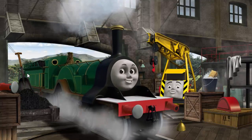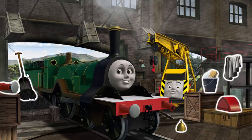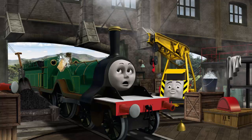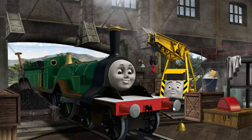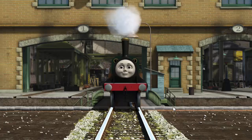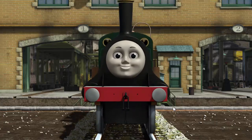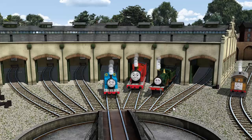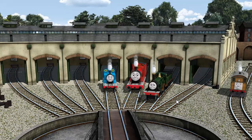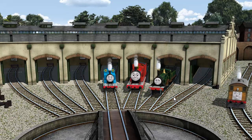Emily has a rusty dome and her buffer is broken. Great job! But there's still more to do. That's right! Emily is ready to get back to work. You helped repair Thomas and James and Emily and Toby. You are really useful.